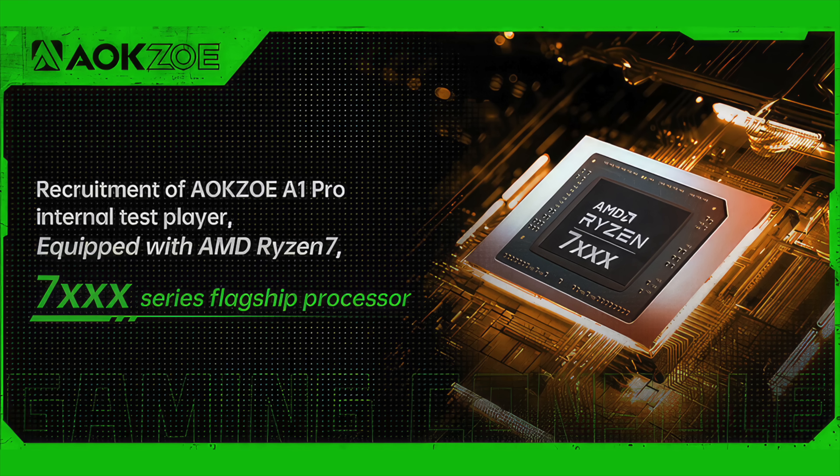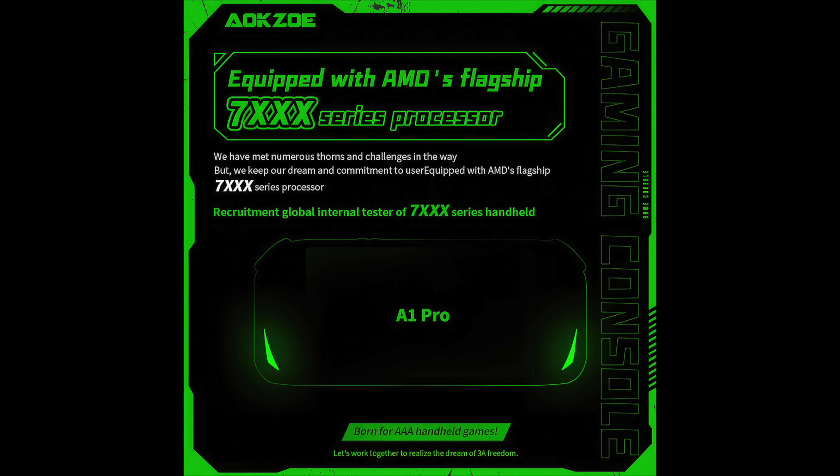This is based on Zen 4 with RDNA 3 graphics. It's a Ryzen 7000 series chip, and in fact we know which APU they're going to be using because there have been some leaked Geekbench benchmarks with the AOKZOE A1 Pro so far.